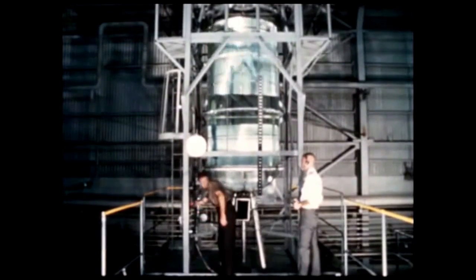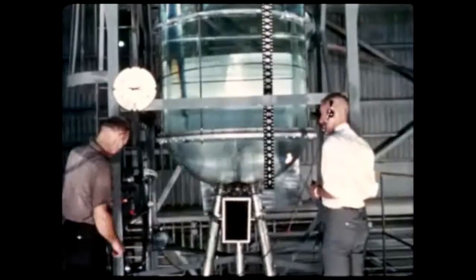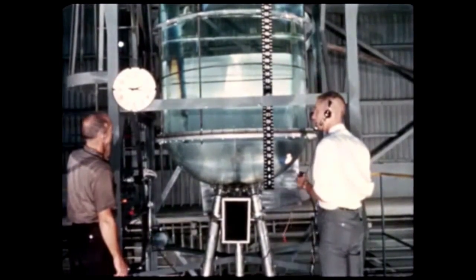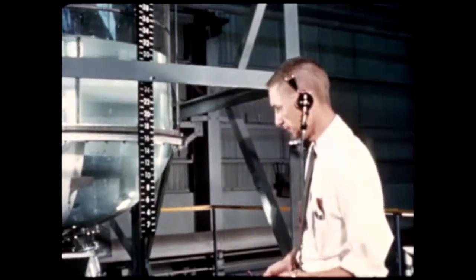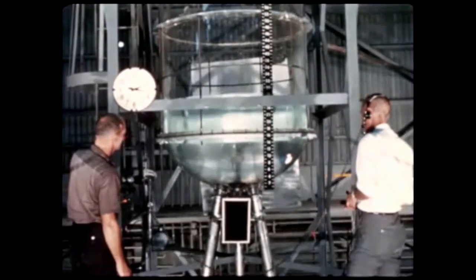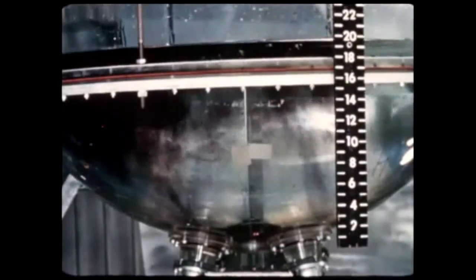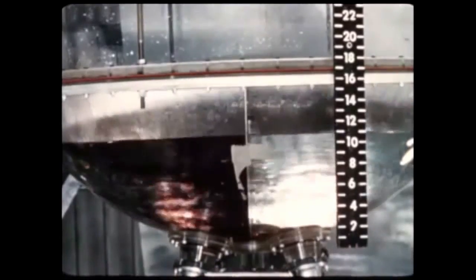A one-eighth scale model S-1C liquid oxygen tank is being used at Marshall to study LOX flow characteristics and to develop efficient anti-vortex devices such as baffles, screens, and stand pipes. For testing, the tank is filled with water with dye added to enhance engineering photography. A rotating paddle is used to simulate vortexing, which might be caused by vehicle movements in flight, thus preventing sufficient LOX supply to engines.